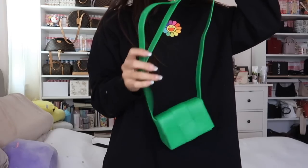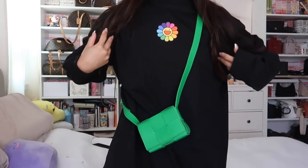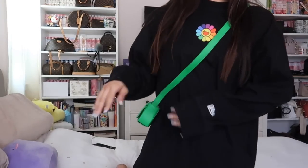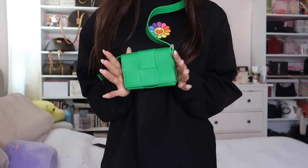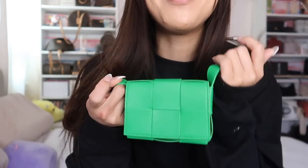Let me just try it on so you guys can see. This is just how it comes — I can adjust the strap but I'm not going to right now. I just think it's so cute. You can't really tell because I'm wearing such an oversized long sleeve, but the silhouette is really cute. Let me know in the comments if you'd like a 'what fits' video for this bag. You can find Bottega Veneta inside Nordstrom or Neiman Marcus if you can't get to an actual boutique.